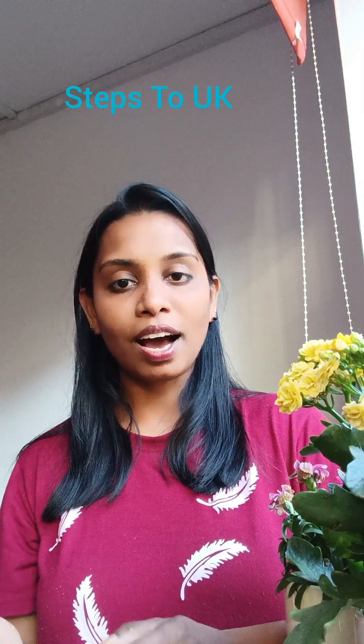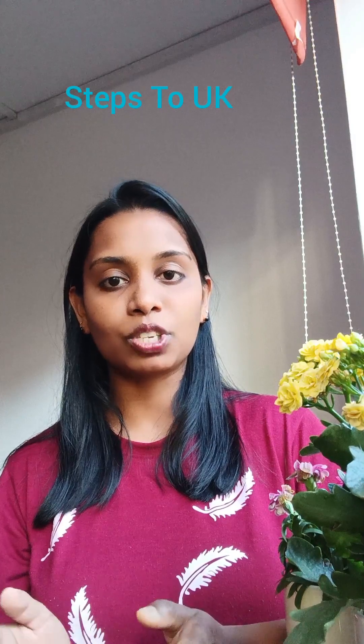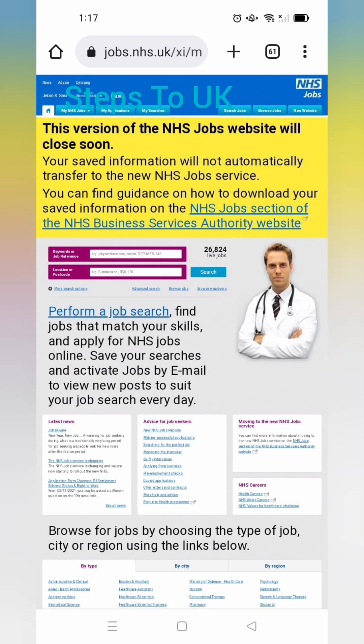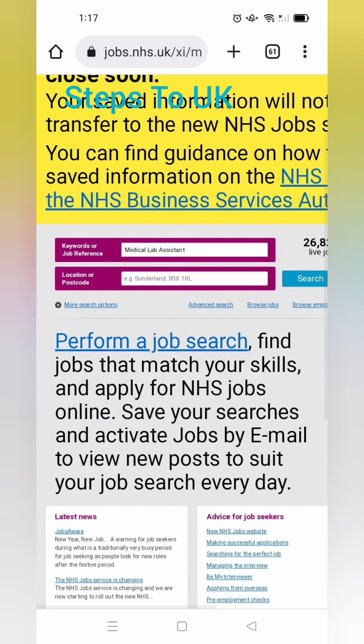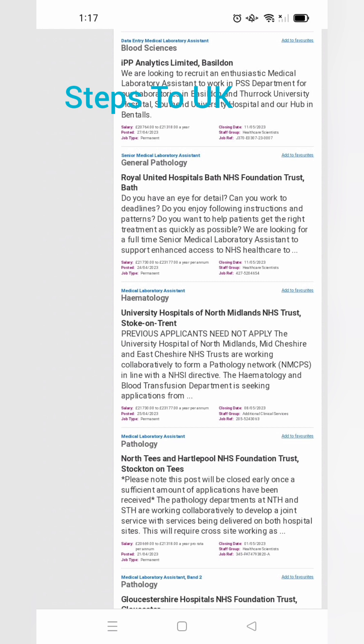Now I would like to explain what are the steps to follow while we start an application. Go to the NHS website and this page will come. Here, type the keyword 'Medical Laboratory Assistant' and click the search button. Then you can see a list of medical lab technician jobs there, and you can read each job.